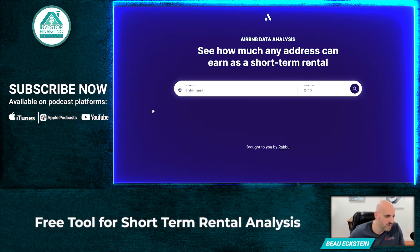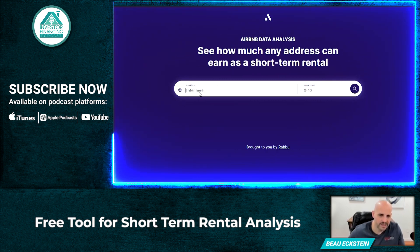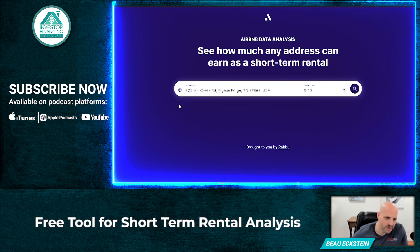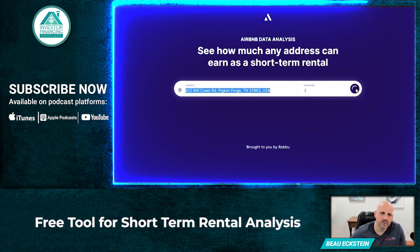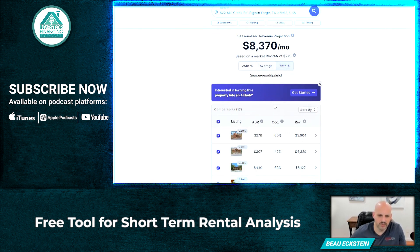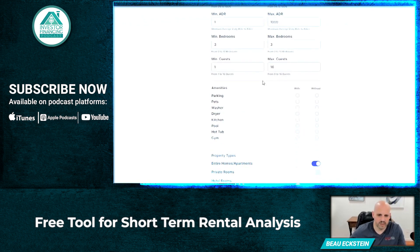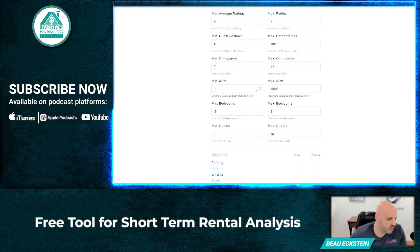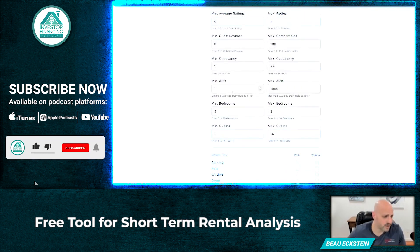So depending where you're looking — whether it's the Smoky Mountains, somewhere in Florida, Georgia, Alabama, or Henderson, Nevada — wherever you're looking, this is a good starting point to get a grasp of what you're looking for. I just grabbed an address off Zillow in Pigeon Forge, Tennessee. I believe it's a three-bedroom. I'm going to put that in now, click on that, and it'll allow you to do the search. It's showing you the average — you can go to the 75th percentile — and it shows you the ADR, which is the average daily rate, the occupancy levels, and the anticipated monthly gross revenues. Then you can sort by distance, and you've got all filters here. You can kind of dive into the weeds on this. So I wanted to bring it to my loyal listeners and watchers of the Investor Financing Podcast. This is a cool tool to start your due diligence when you're looking at different markets for short-term rental properties.